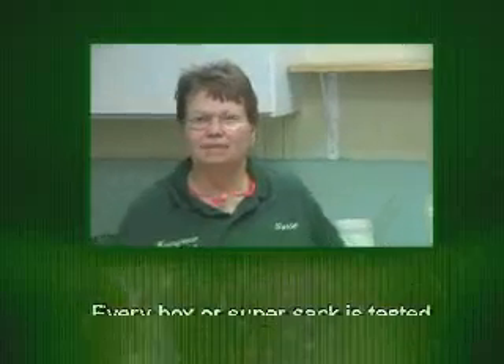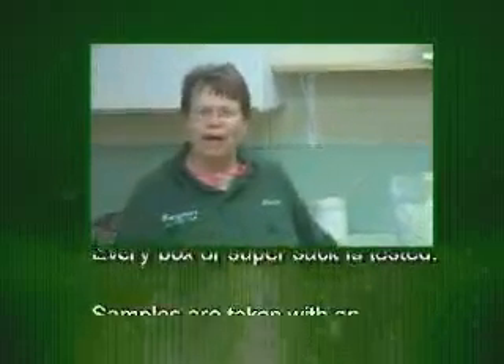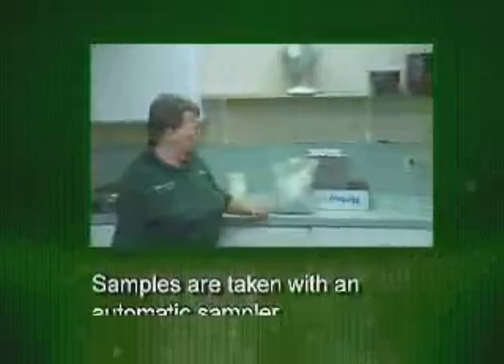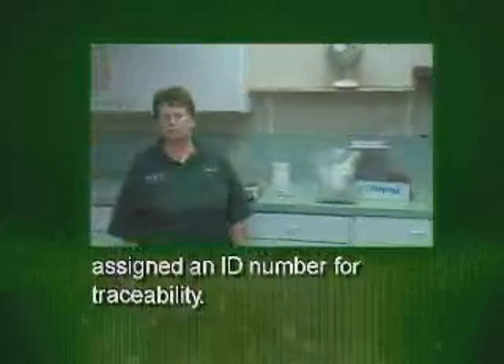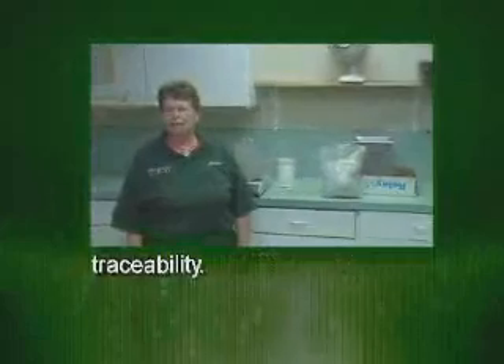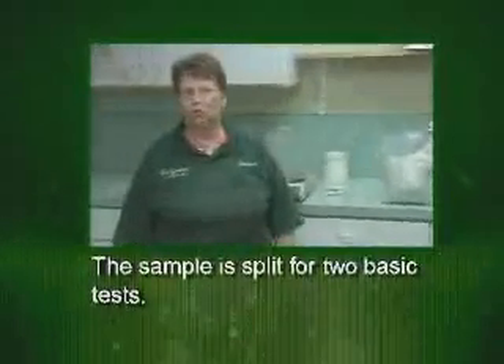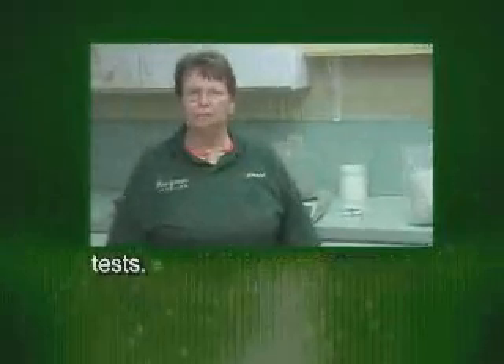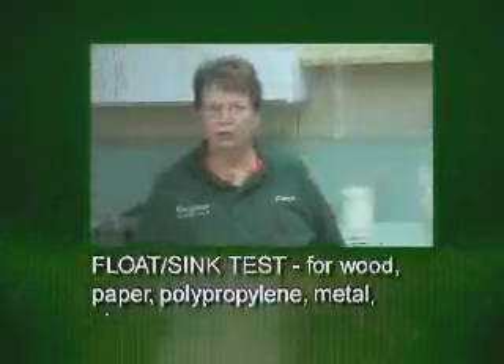Everything is tested. It comes in from the material packers — every box, every set has its own ID number. From there, our sample is blended. We take our blended sample and weigh out and bake part of it, and the other part we do a float-sink test. On the flake, we're looking for any contamination in the clear — all colors plus PVC, low metal, glass, and any kind of barriers on the bottles.